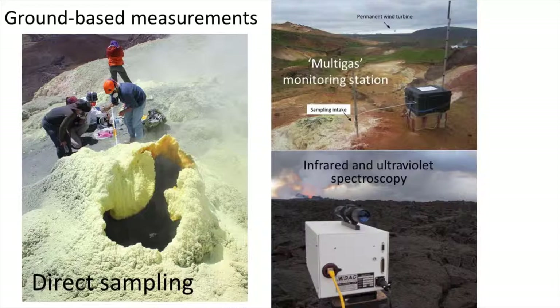Ultraviolet spectroscopic measurements of sulfur dioxide, which is abbreviated to SO2, is the most widely used technique for measuring gas emission rates and is used for operational monitoring at volcano observatories.